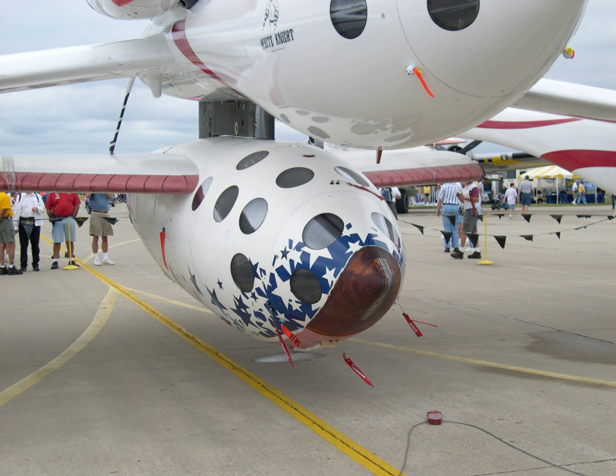Tier 1 was a Scaled Composites 1990s–2004 program of suborbital human spaceflight using the reusable spacecraft SpaceShipOne and its launcher White Knight. The craft was designed by Bert Rutan, and the project was funded US$20 million by Paul Allen. In 2004, it made the first privately funded human spaceflight and won the US$10 million Ansari X Prize for the first non-governmental reusable manned spacecraft.